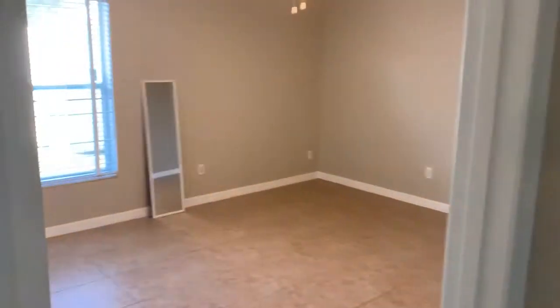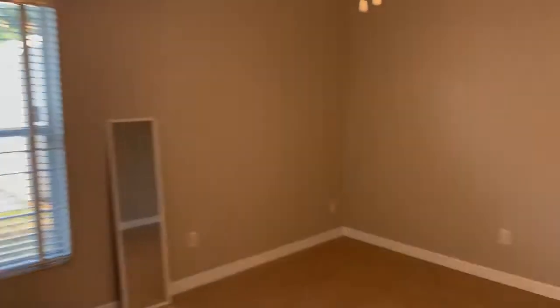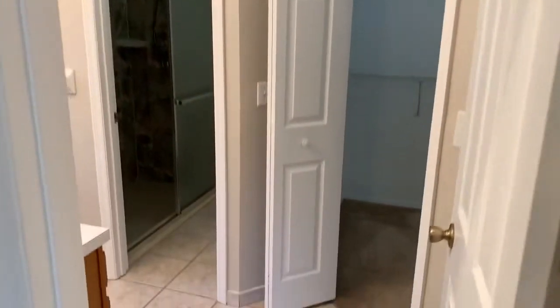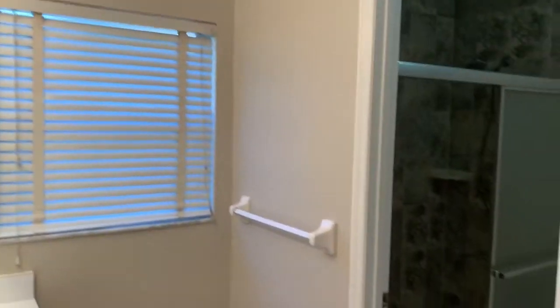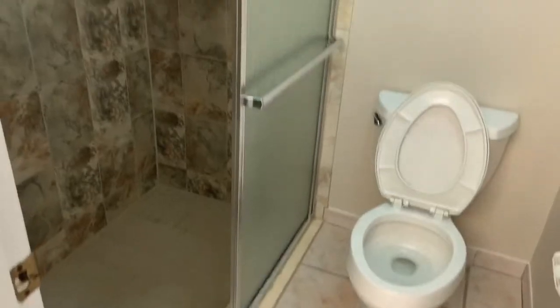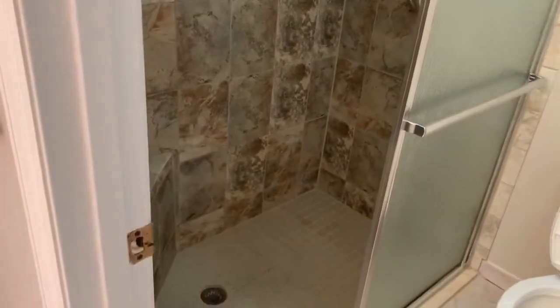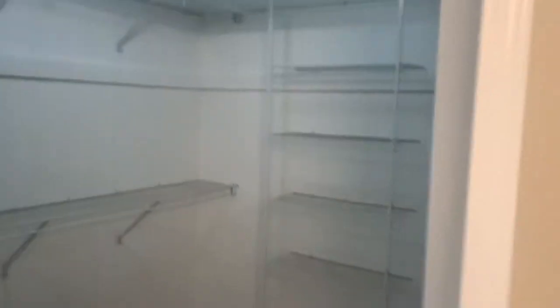Got the master bedroom here on the other end, master bath, shower area, walk-in closet, and there's a little linen closet here behind the door as well.